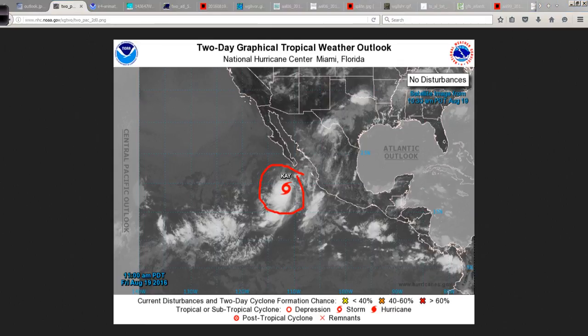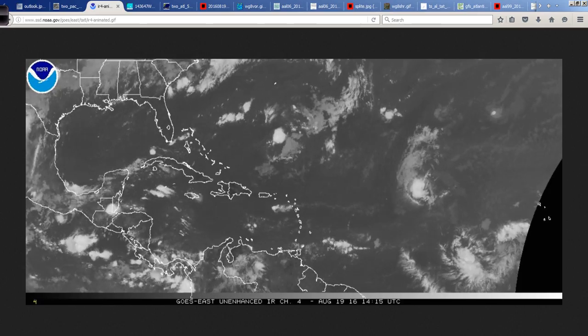Tropical Storm Kay down here, well to the southwest of the Baja. A little bit of moisture being pulled up, maybe out from it, but really not much of an impact to the Baja Peninsula. This is forecast to turn eventually off to the northwest over cooler water, where it will dissipate and not pose any problems for Mexico or the Baja Peninsula specifically. Farther down in the eastern Pacific, no additional areas of note over the next few days, so that's good.